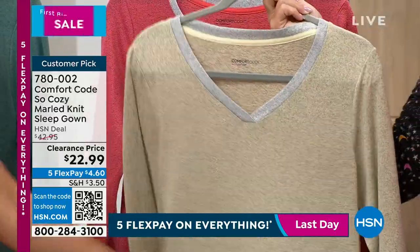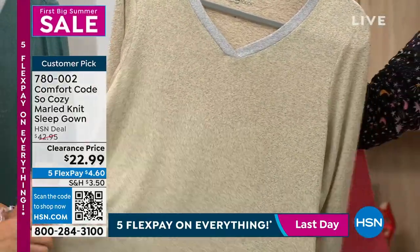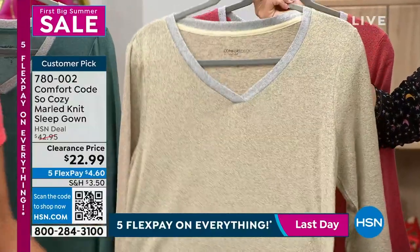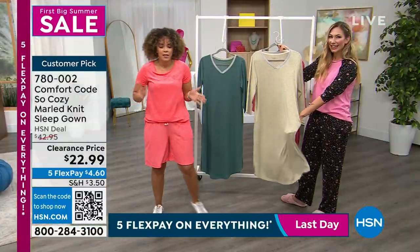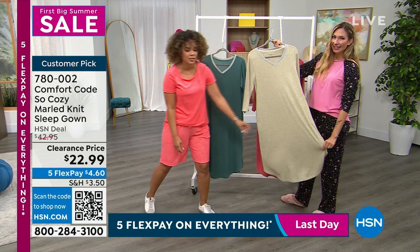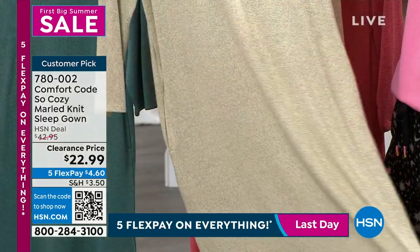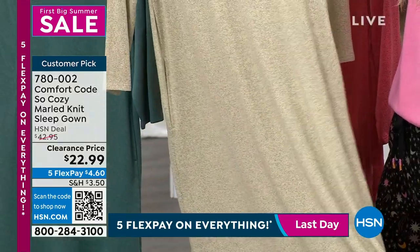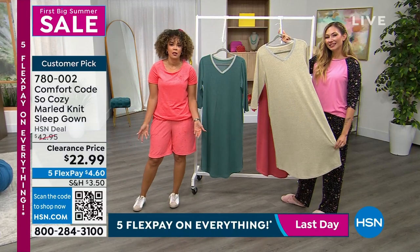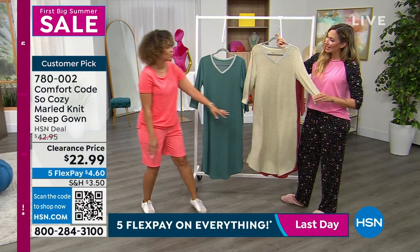It's so soft. And it has pockets! You can't even tell, which is exactly what you want — you don't want to see the pockets on your hips. So this sleep gown has hidden pockets. The length is really great too. We had a sleep shirt earlier that was shorter, but this is full length and still has side slits.